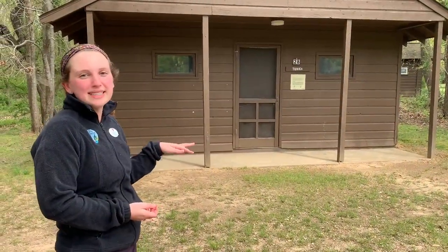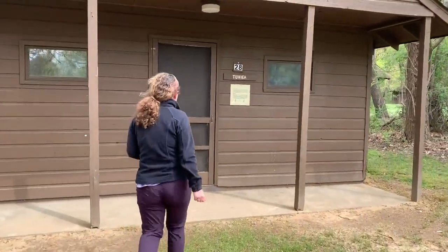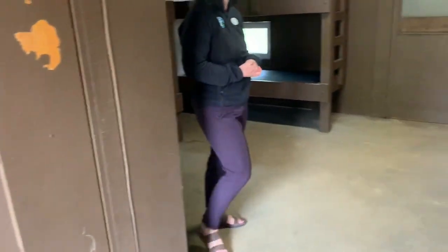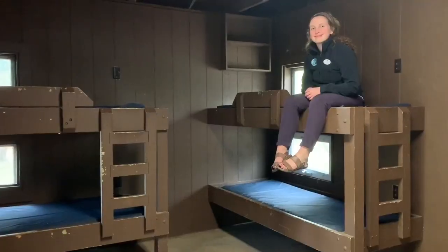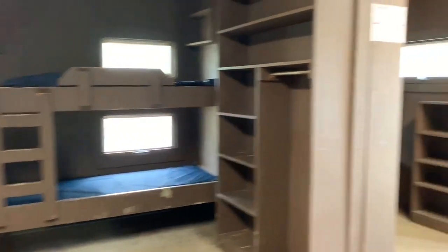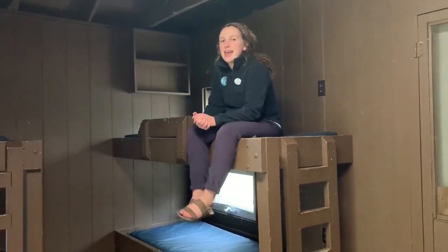Now we're at Tunica Cabin. Cabins look similar to this, but some may look a little different — this is just to give you an idea. In the front is typically the counselor section. Each cabin will have one or two counselors and maybe a CIT or LIT as well. In the back is the camper section, which usually has eight beds, sometimes six. Some things we recommend you bring: a fan — the clip-on kind that attaches to the side of your bed is best — fitted sheets for your mattress, a sleeping bag or blanket, and a pillow. Check out our website for the full packing list.